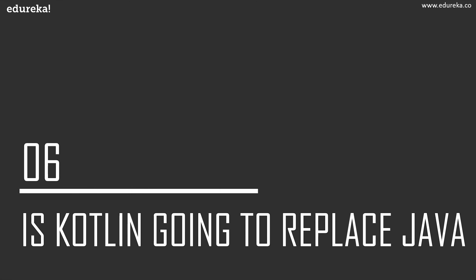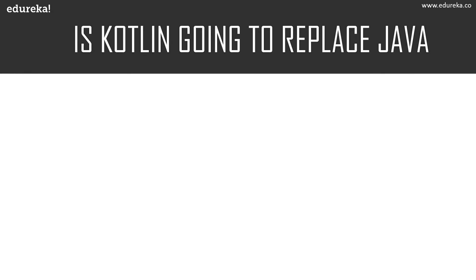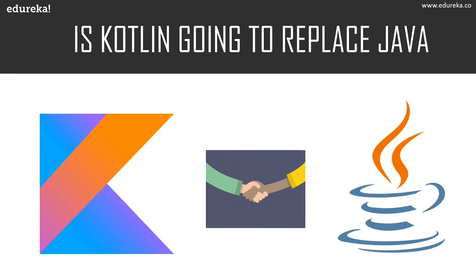Now let's move to our final topic: Is Kotlin going to replace Java? The answer is no. Kotlin has a lot of powerful features and so does Java — they are both bound together to treat us with more improvised versions. Java and Kotlin go hand-in-hand for Android development. While Java is almost ruling the enterprise world, Kotlin is emerging as the most loved programming language among Android developers.